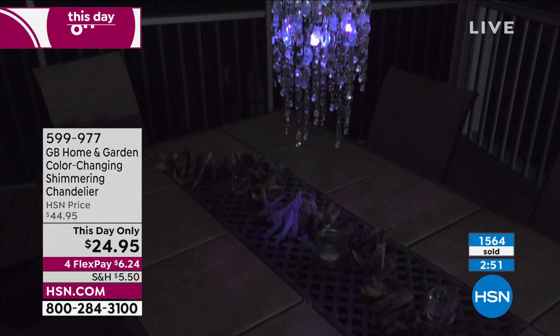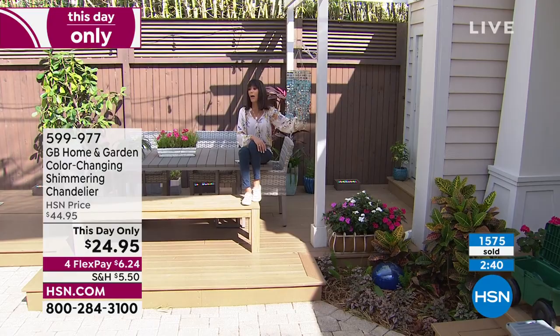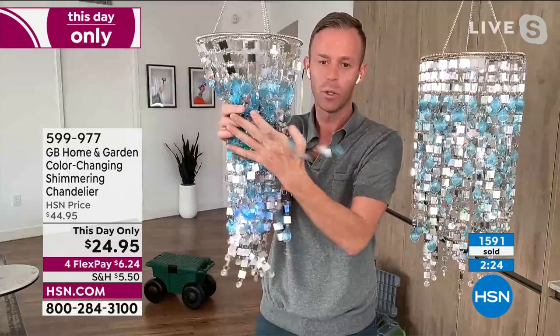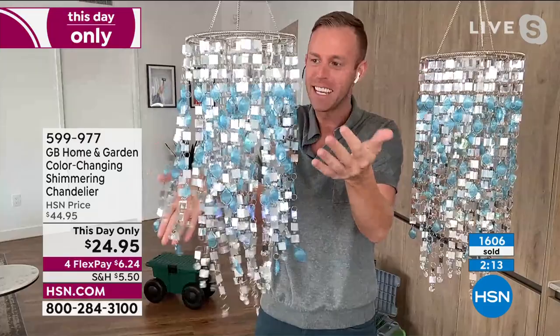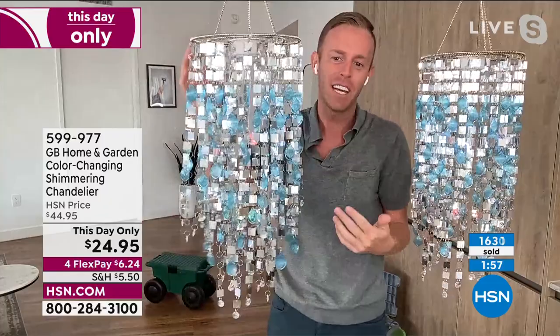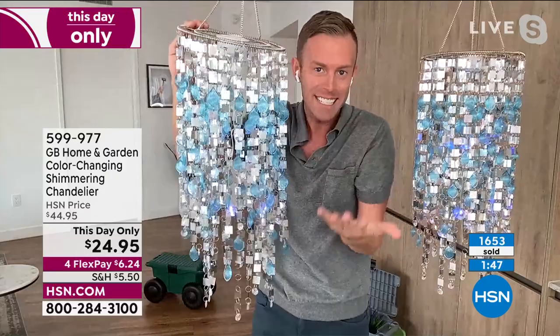At $6.24 on any credit card, that's our flex pay with no interest whatsoever. It's been incredibly popular today. This day only means if any remain tonight at midnight the price goes up to $44.95. It comes to you fully assembled — flat packed in a box, take it out and it just falls right into place. Even if wind knocks it off, it realigns perfectly because there's a spring around each ring so the strands can't slide or tangle.